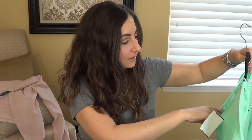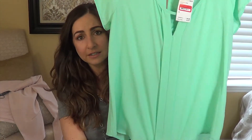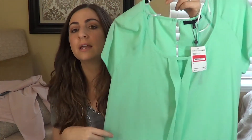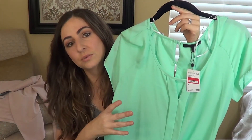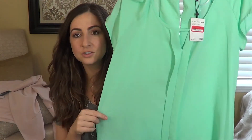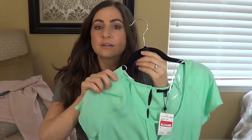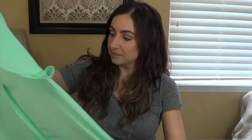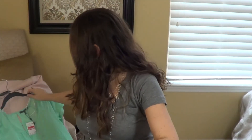This other shirt from Nordstrom Rack is by the brand Rowe and D. It was $20 and then a percentage off of that. It's kind of spring and flowy — I liked the way it fit. I don't really have anything this color; it's showing up a little blue on camera but it's kind of a minty green. It's super cute in the back with these little buttons.